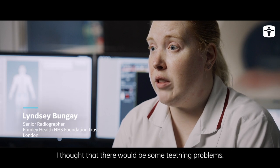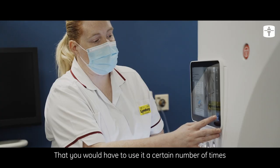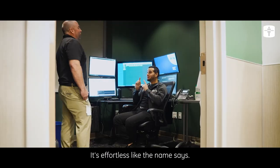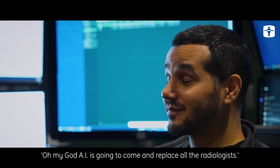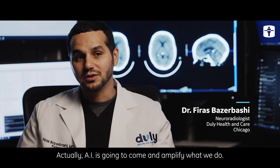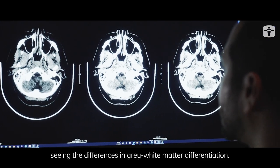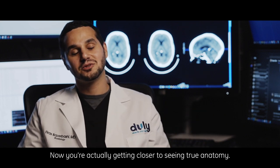I've been very accurate. I thought there would be teething problems — that you'd have to use it a certain number of times for it to learn — but it's just not. It's effortless, like the name says. The initial knee-jerk reaction was that AI is going to replace all the radiologists. Actually, AI is going to amplify what we do — I can start seeing the difference in noise reduction and gray-white matter differentiation. Now you're actually getting closer to seeing true anatomy.